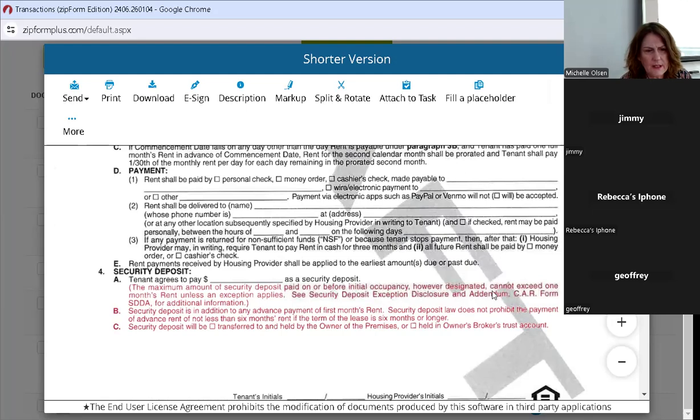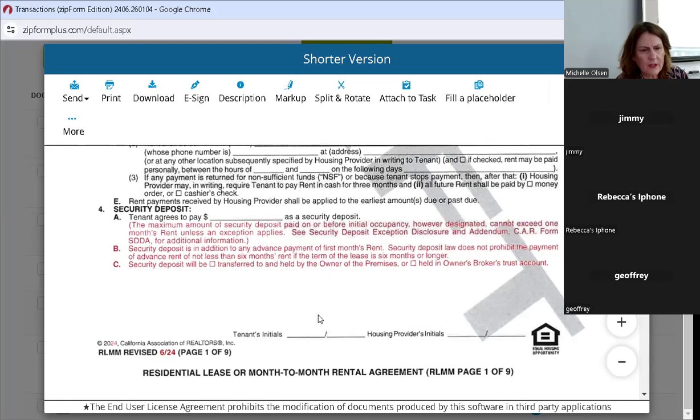The security deposit law does not prohibit the payment of advanced rent of not less than six months' rent if the term of the lease is six months or longer. So if somebody wants to prepay advanced rent, that's not the security deposit — it is advanced rent. Peter clarified: if it's advanced rent, it cannot be less than six months. That's why they put six months in here. We're always going to be checking 'transferred/held' to the owner of the premises, because we don't hold any funds at the brokerage — the landlord does that.